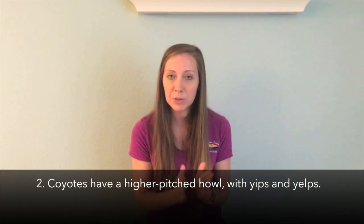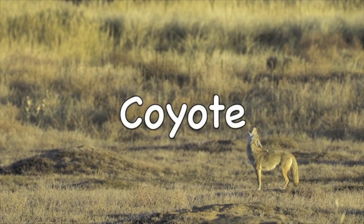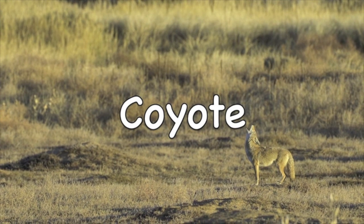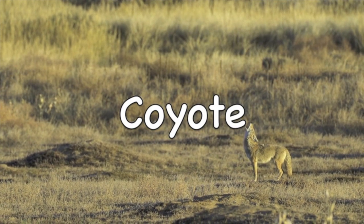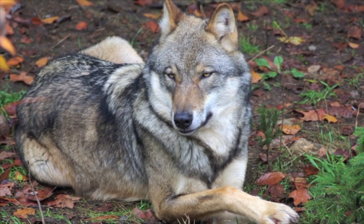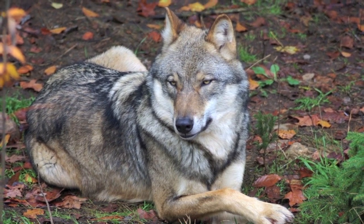Another difference is the way that they sound. Yes, they both howl, but their howls sound different. Coyotes have these high-pitched howls and they can kind of add in some yips and some yelps. Whereas wolves have a lower-pitched howl that is long and more drawn out, and they may include a couple of growls and a couple of barks in their howl.